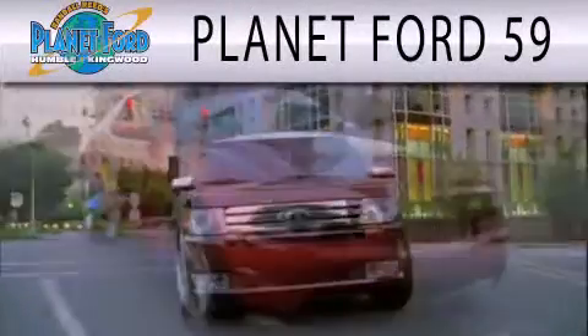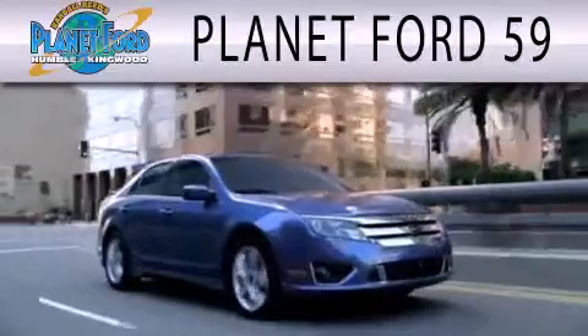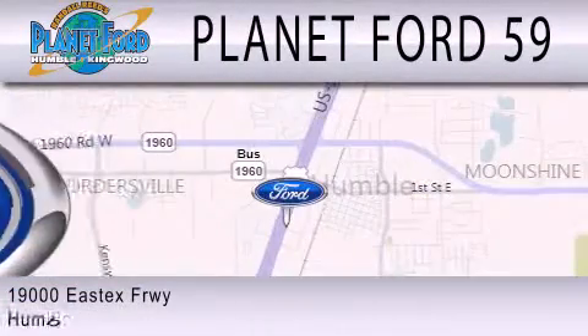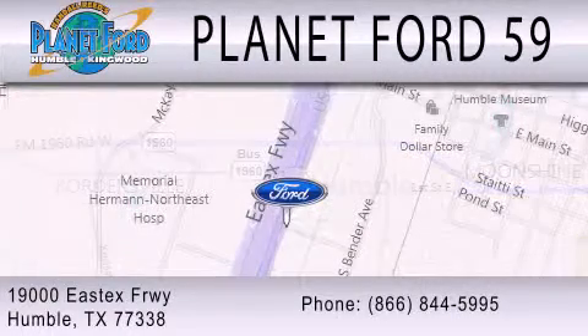Planet Ford 59 is dedicated to doing everything possible to ensure that the experience you have selecting your next vehicle is as pleasant as possible. We're located at 19000 East X Freeway in Humboldt. See you next time. Thank you.